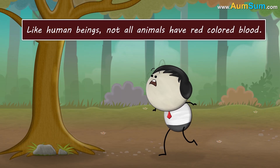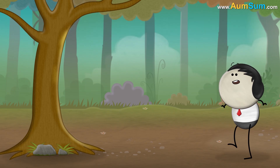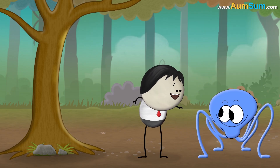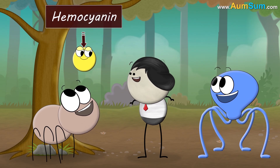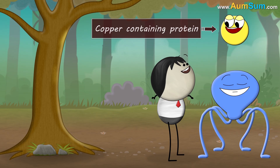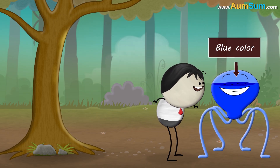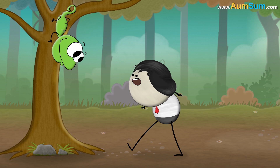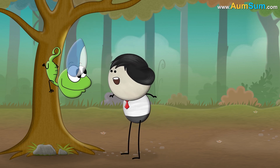Moreover, like human beings, not all animals have red colored blood. This is because the blood of some animals such as octopuses, spiders, etc., has hemocyanin instead of hemoglobin. Hemocyanin is a copper-containing protein. When hemocyanin binds with oxygen, their interaction gives the blood a blue color. The blood of some lizards has biliverdin instead of hemoglobin, which gives their blood a green color.